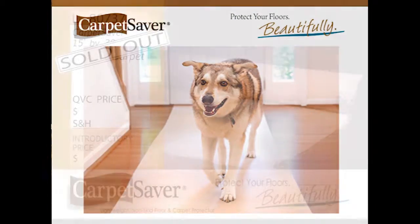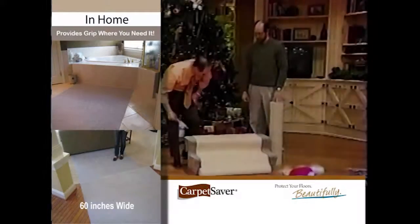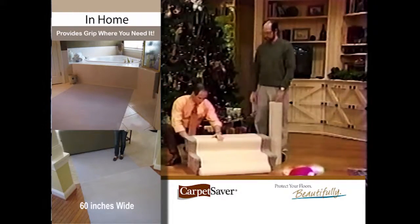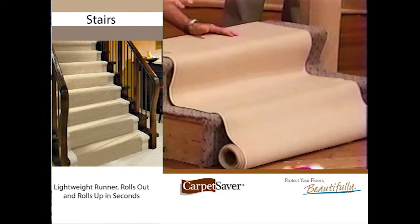The carpet saver is now sold out. These are carpet savers. The way that you design it, it's 30 inches wide and 15 feet long.